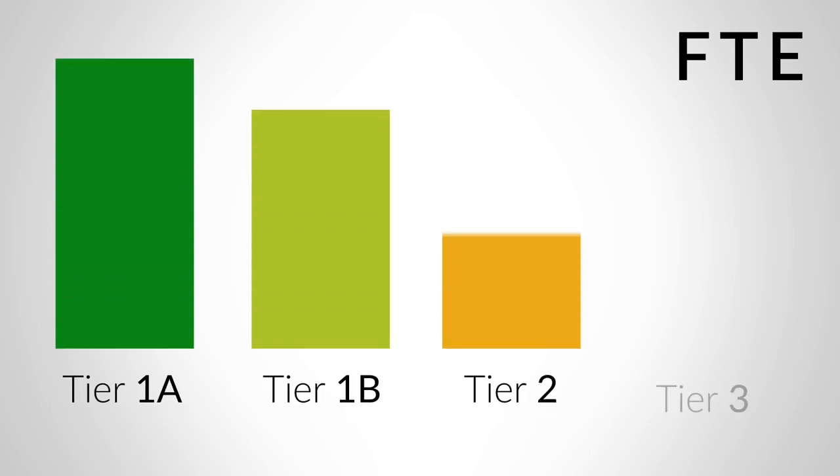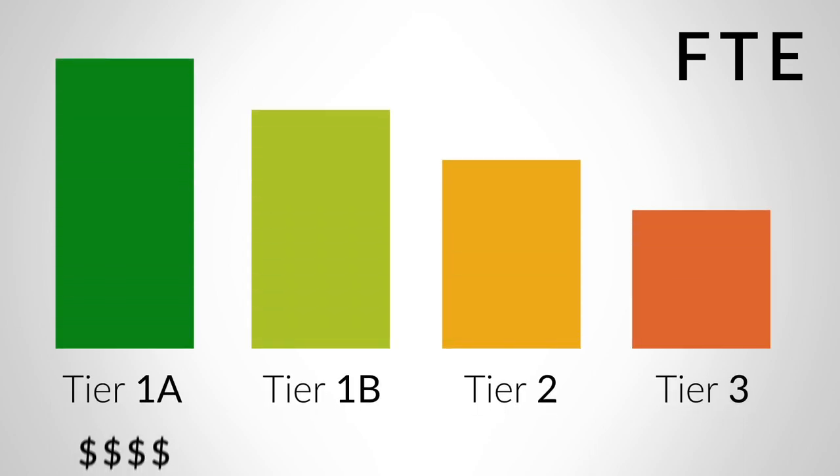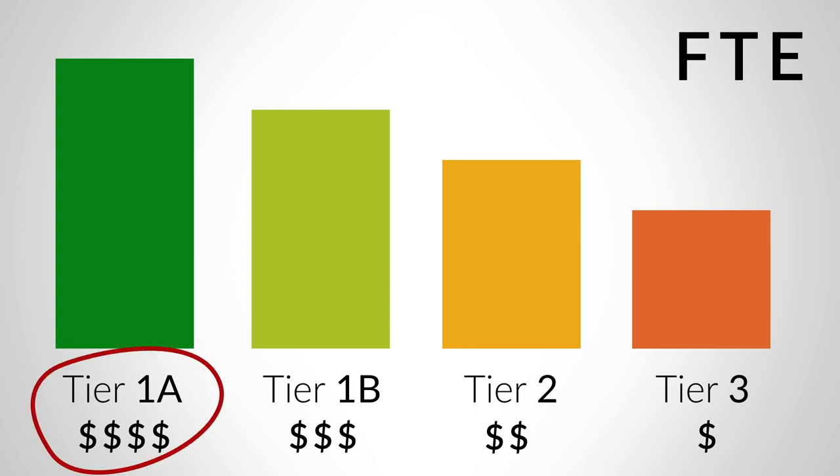Classes are grouped into categories, or tiers. Higher tier classes are more expensive to offer and are considered higher workforce priorities. In the highest tier, Tier 1A,